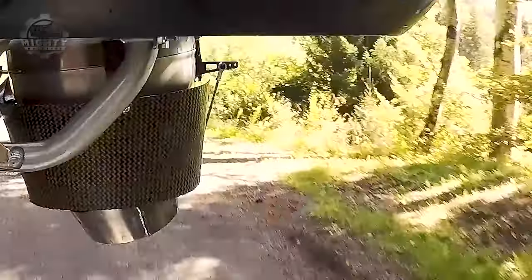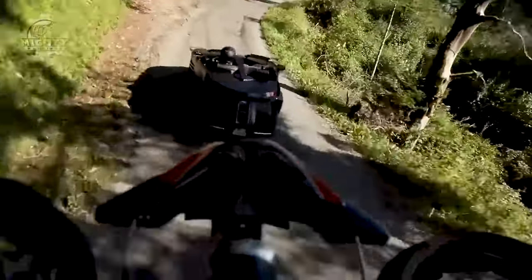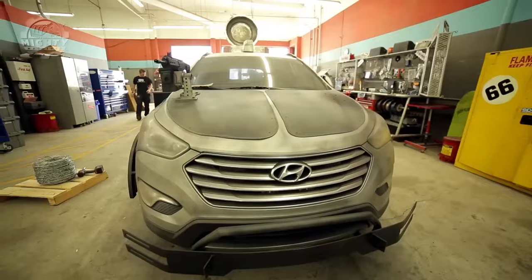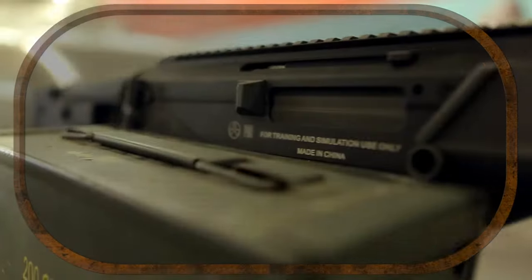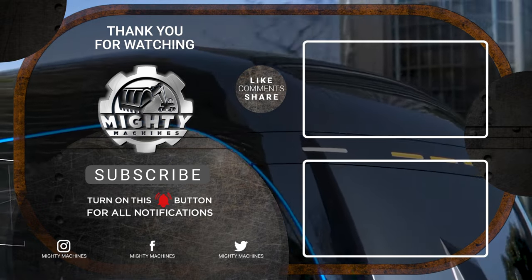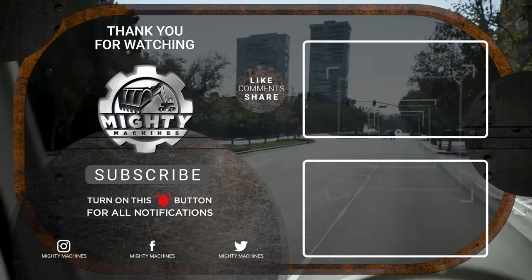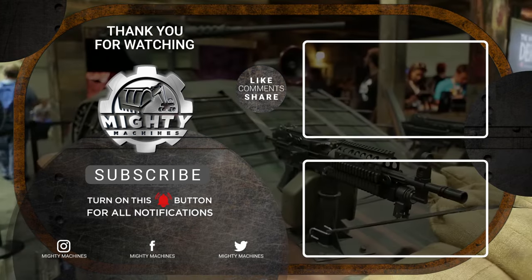As we continue pushing boundaries, these machines remind us that the realm of possibilities is limitless. If this video has piqued your interest, don't forget to like and subscribe for more enlightening content. Share your thoughts in the comments — which machines left you in awe? Stay tuned for more insightful explorations into the world of innovative technology. Here's a separate video on seven mind-blowing engineering projects and processes with incredible machines. Until then, stay curious and keep exploring the world of incredible machines!